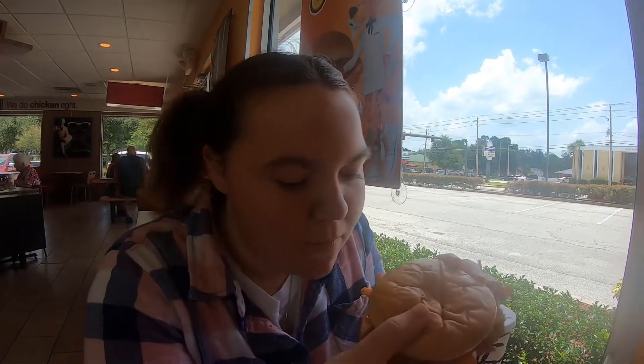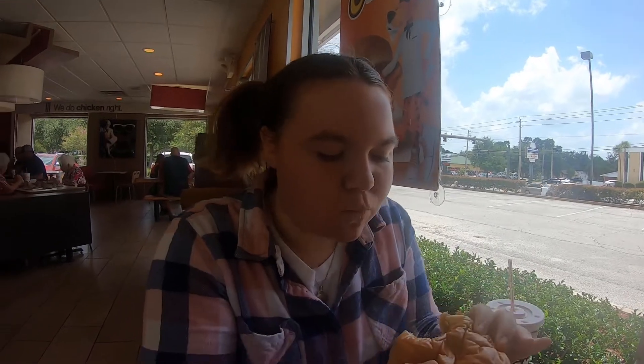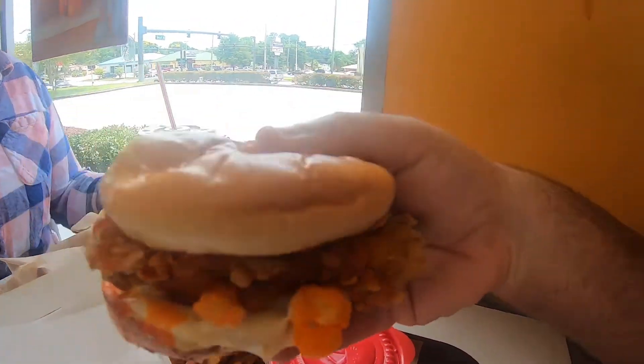I'm going to take the first bite. Is it good? It is really good. Now it's Dad's turn to try it. What do you think? It's pretty good.